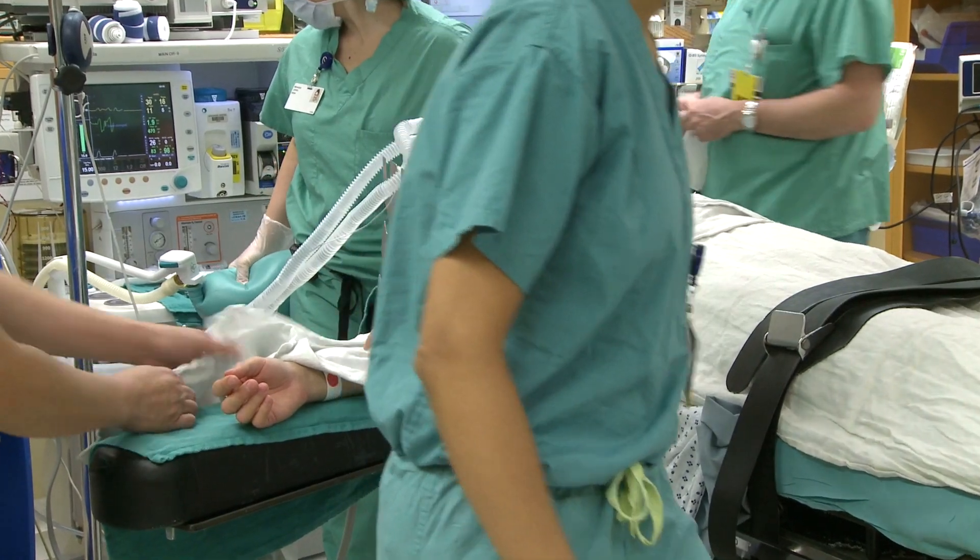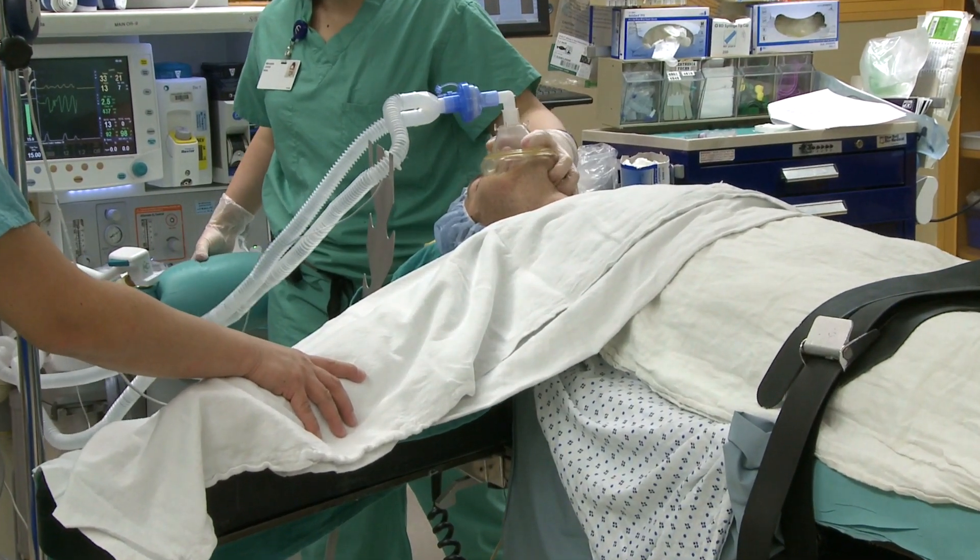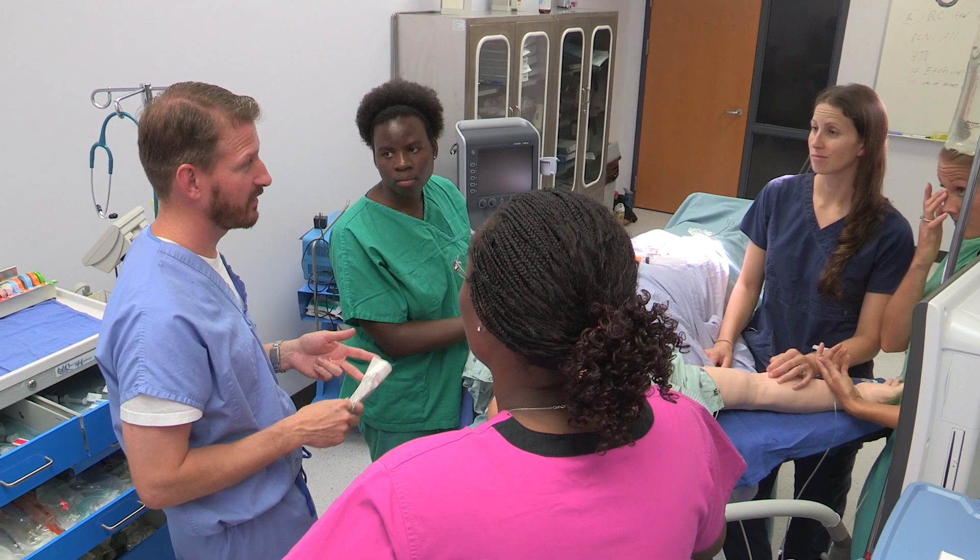In today's changing healthcare environment, patients want quality, cost-effective, and personal care. Certified registered nurse anesthetists deliver all of these. The care that nurse anesthetists give and provide is incredible. As a matter of fact, malpractice insurance for nurse anesthetists has gone down typically year after year. And the reason is we're very, very good at our jobs. We take really great care of patients.